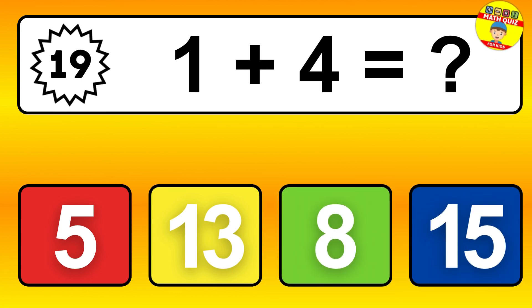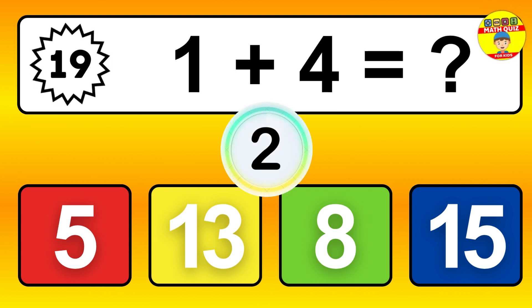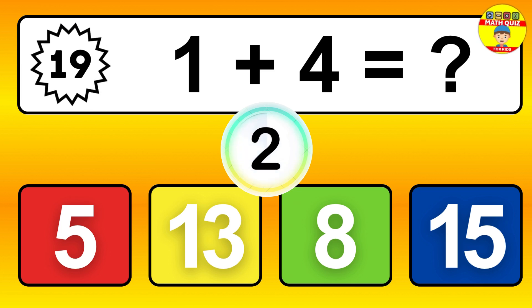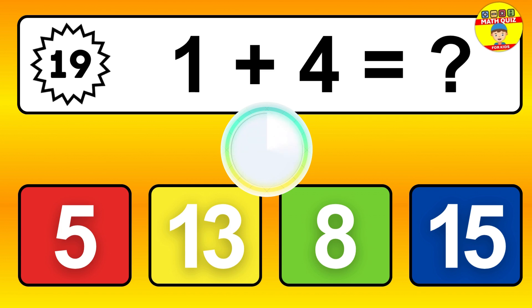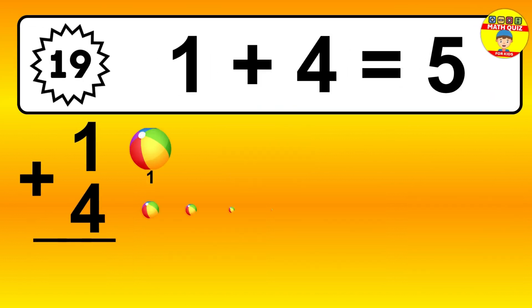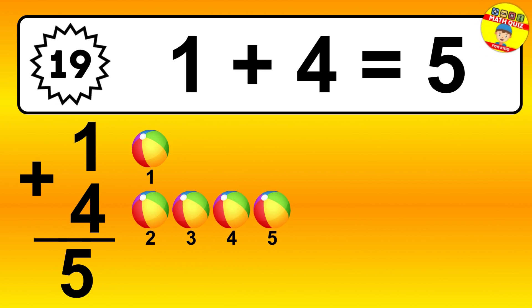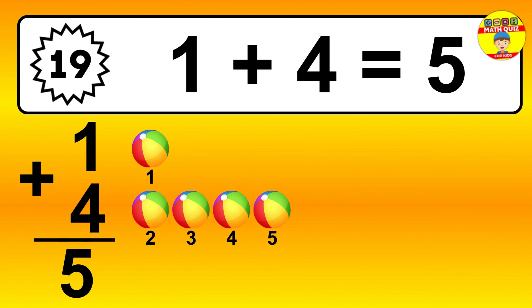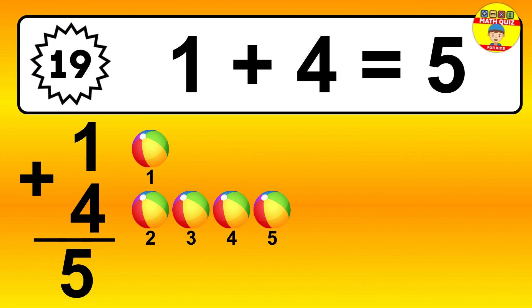Question 19. 1 plus 4 equals what? Let's count it: 1, 2, 3, 4, 5.